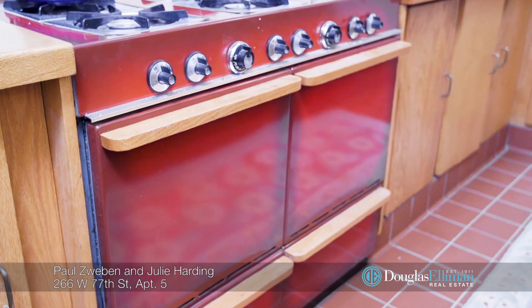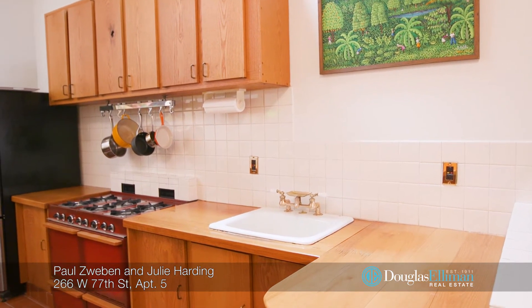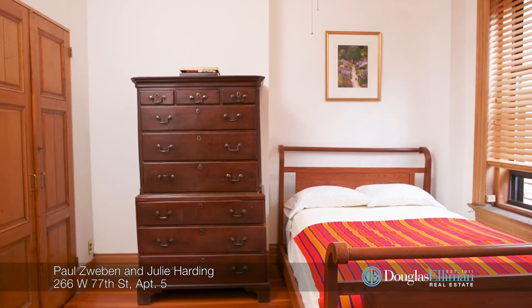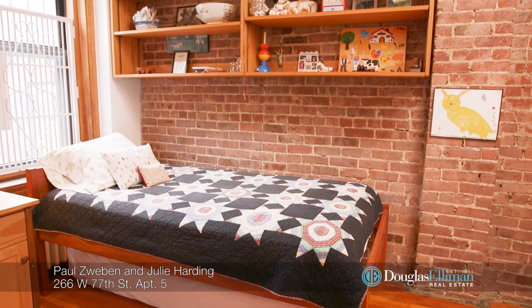The kitchen features a retro six-burner stove and double oven, and beautiful antique wooden cabinetry. Also on the main floor are the south-facing master and second bedrooms, plus two full baths. A washer and dryer are conveniently tucked away near the master bathroom.